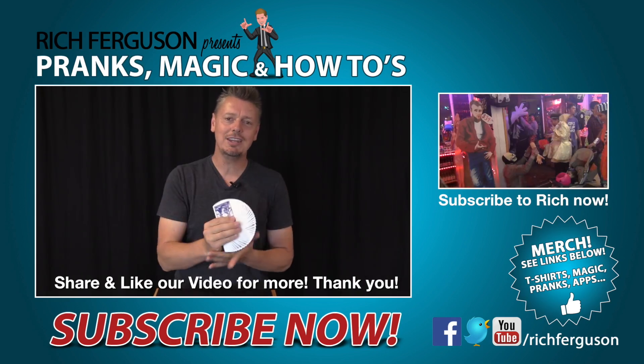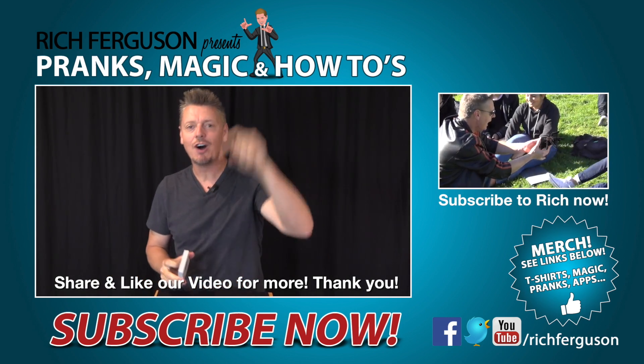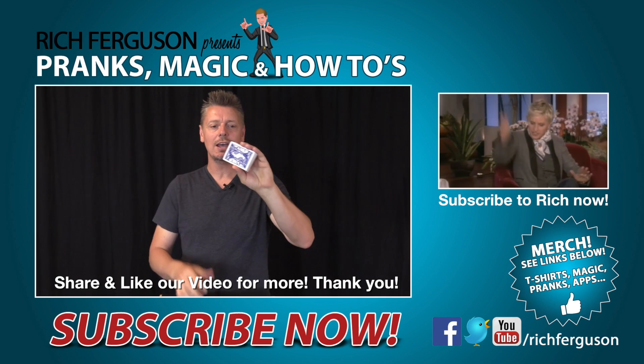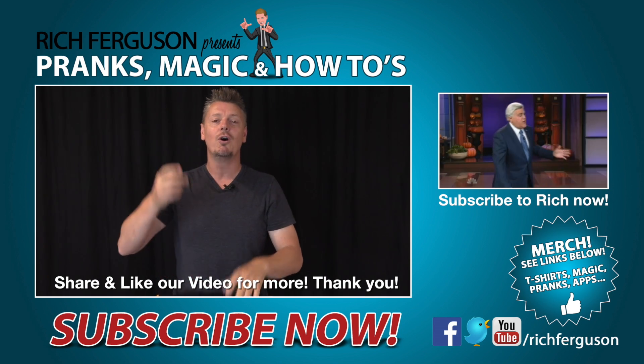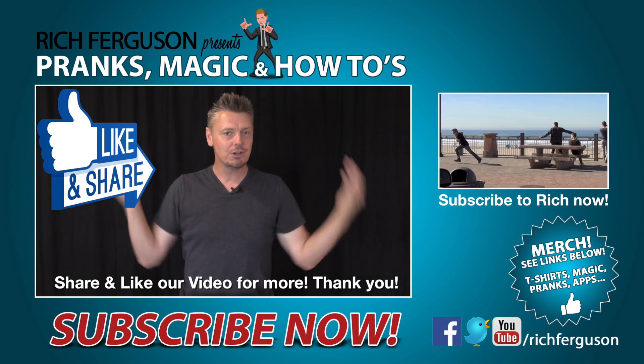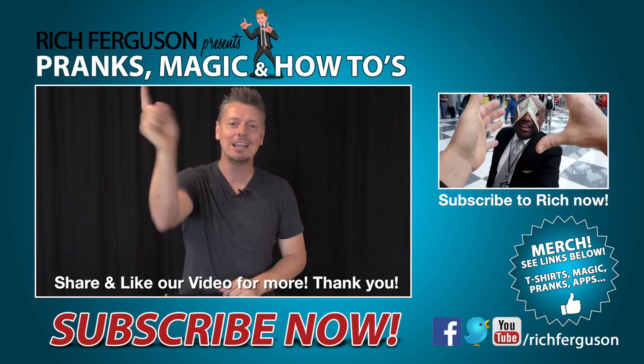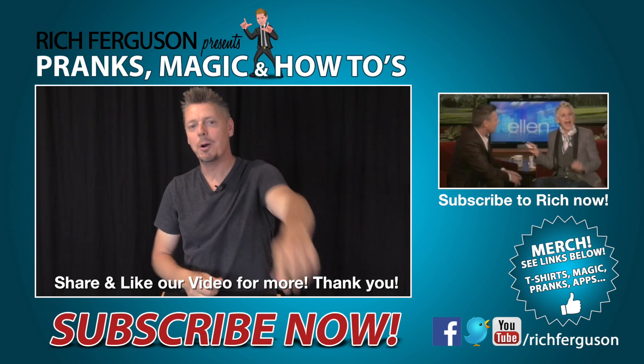Do you think this was a coincidence, or do you think this was all planned in the cards? If you know any more secrets, comment down below. I'm going to give away a deck of my Ferguson playing cards — all you've got to do to be eligible is like this video, comment down below, and make sure you're a subscriber. Thanks for stopping by for your daily dose of trickery. I will see you tomorrow. Peace.